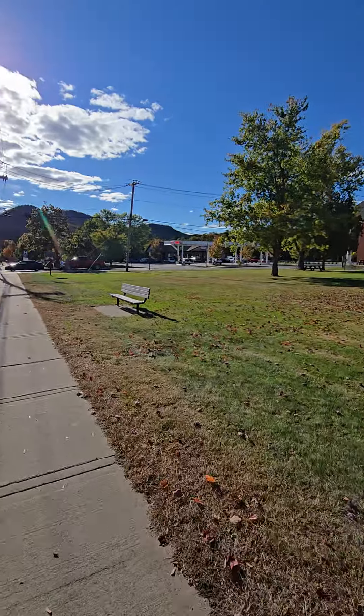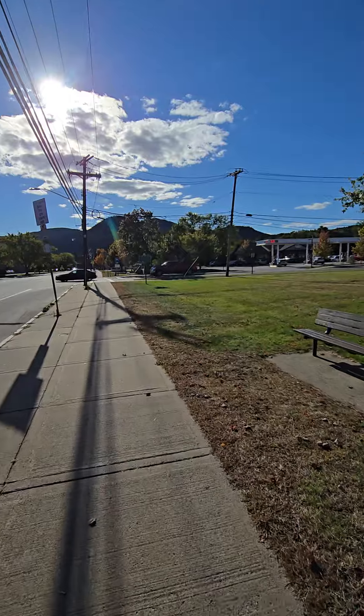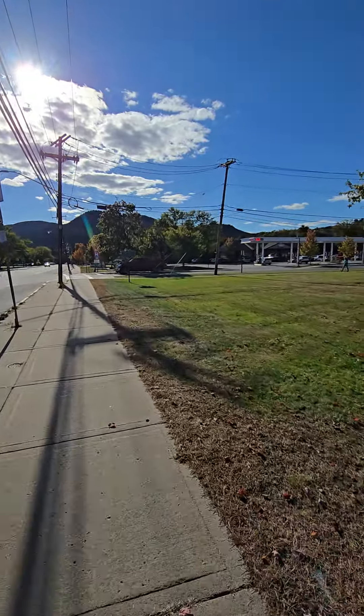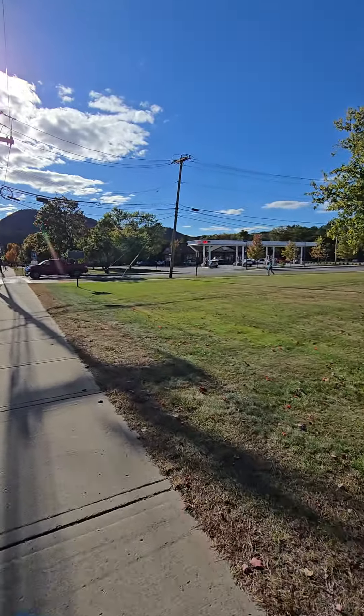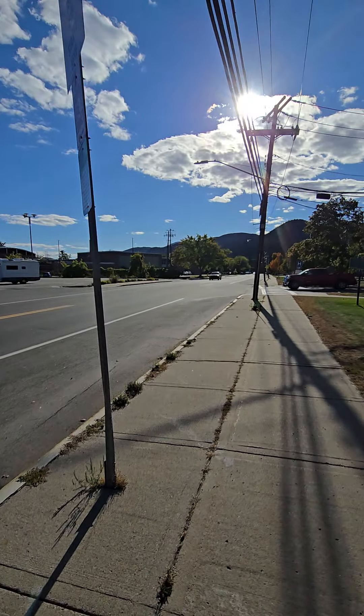There's also a footbridge video I'm going to be uploading a little bit later as well — it's about a minute and a half but it's definitely worth the watch, there are some really awesome views out there. As you can tell, downtown is not very big, so I'm going to go ahead and wrap it up there. Thank you so much for tuning in — as always, till next time.